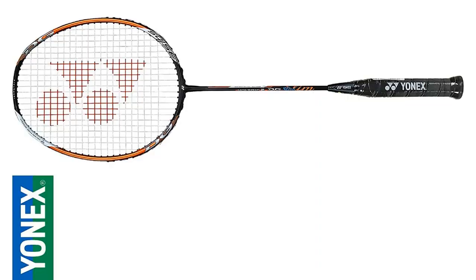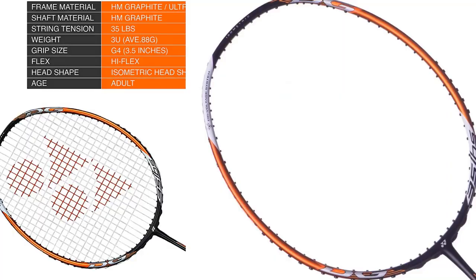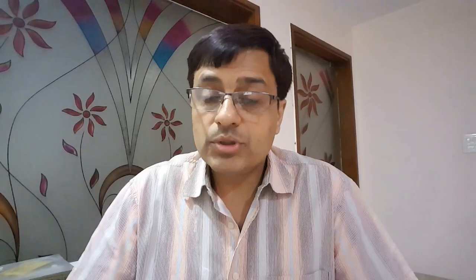Racket number six is the Yonex Voltric 2 DG, available for 3400 rupees, made in Taiwan. It is made of super high elastic carbon fiber — high modulus graphite of Japan — and was one of the early Yonex rackets to carry the DG (Durable Grade) stamp. It can take up to 35 lbs of string tension. The grip is G4 and the weight category is 3U, ranging from 85 to 89.9 grams. Adding strings and grip takes it up to about 94-95 grams. This is a head-heavy racket, just right for smashing opponents.